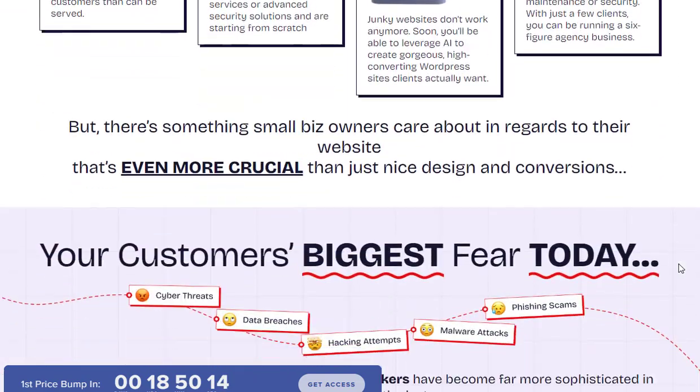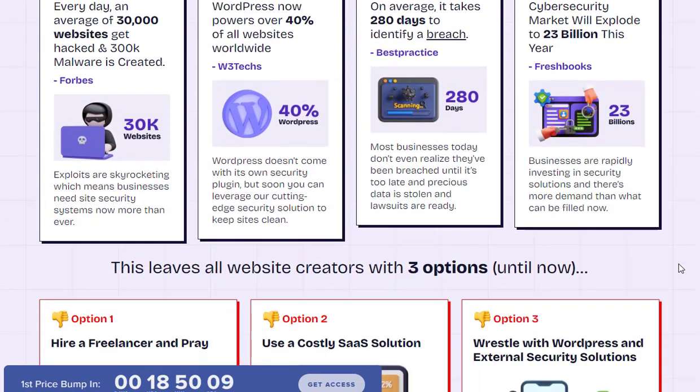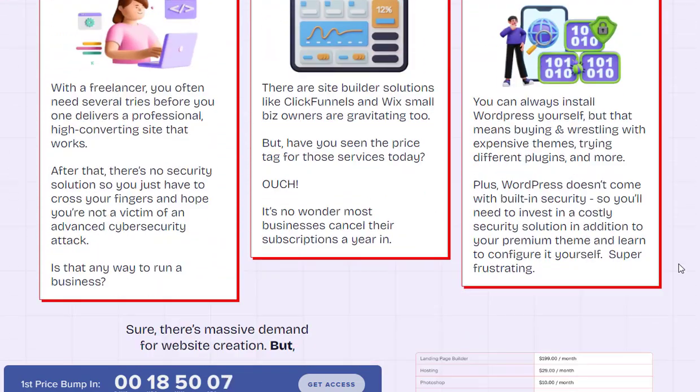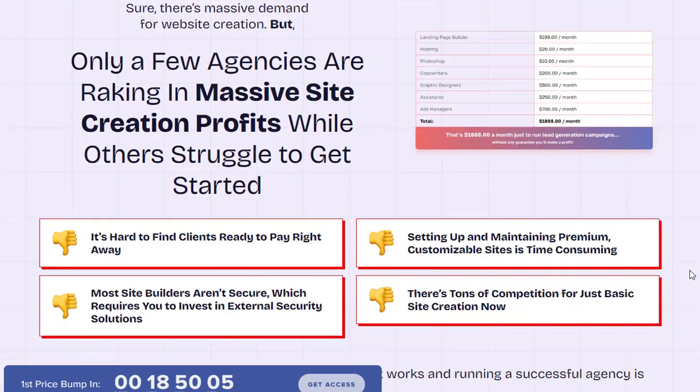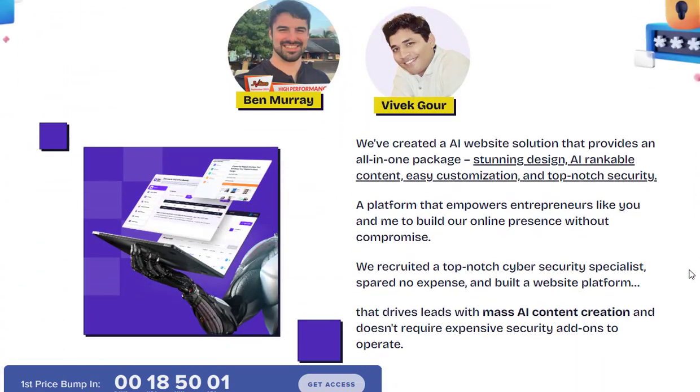Developed by Ben Murray and Vivek Gore, this cloud-based software provides users with an intuitive drag-and-drop interface to build WordPress websites without any technical skills. Unlike traditional website builders that focus solely on design,